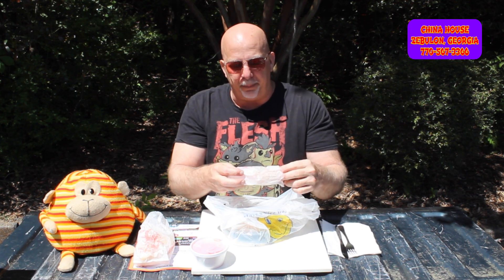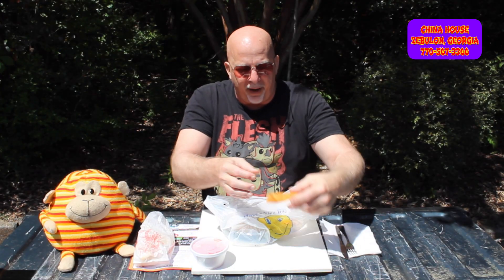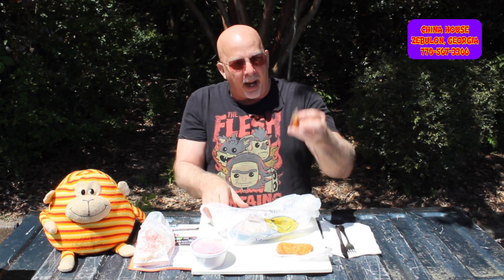Here we go — this is the big egg roll. Big, big egg roll. Looks nice and crispy, all around good fried. And then we got a fortune cookie — fortune cookie time.